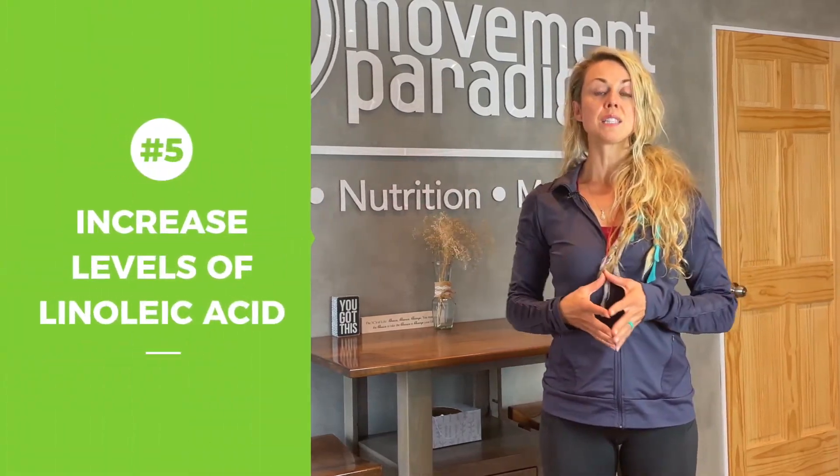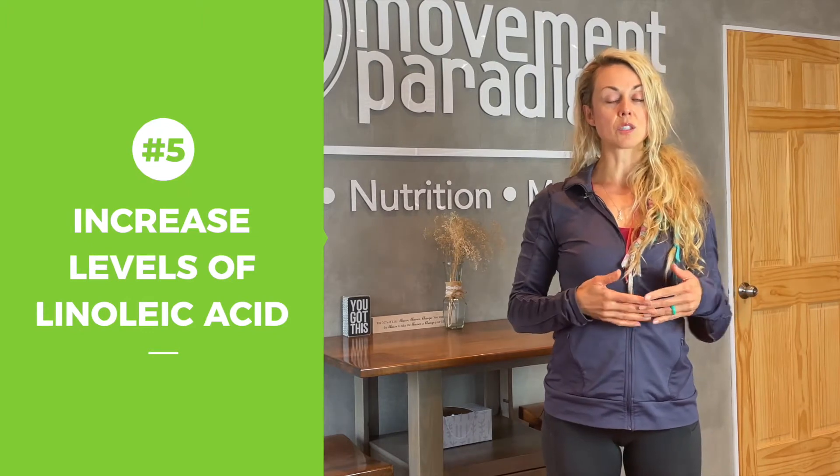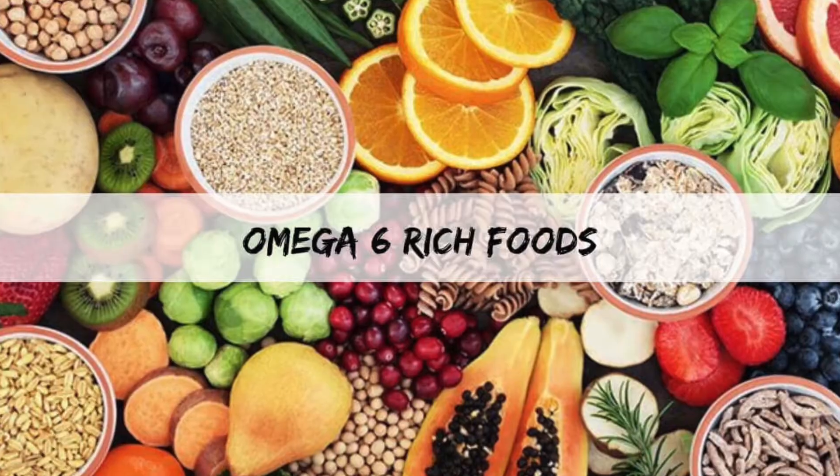Number five is increased levels of linoleic acid. When we think about our ratio of omega-3s to omega-6s, oftentimes we have way more 6s than 3s. It's not that the omega-6s aren't important — we just need to balance them out. Things like vegetable oils, peanut oil, and the processed foods cooked in those things can all contribute to advanced glycation end products, which means oxidative stress and inflammation, all potentially contributing to acne.